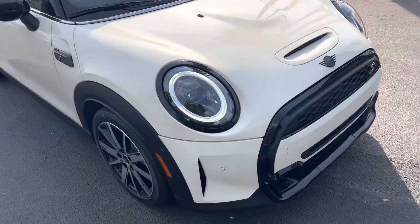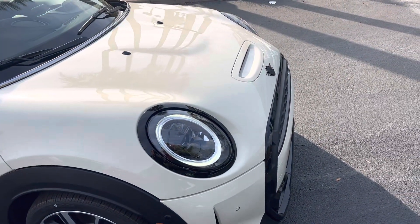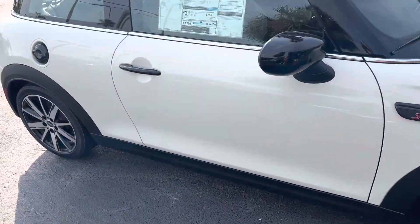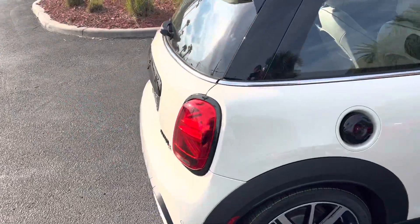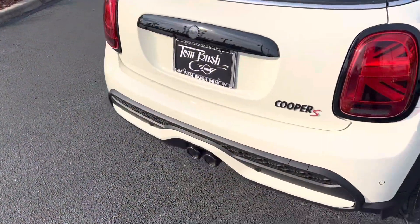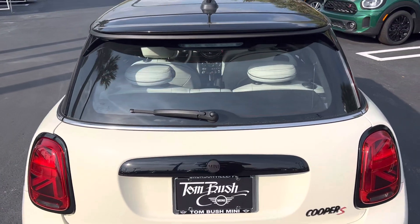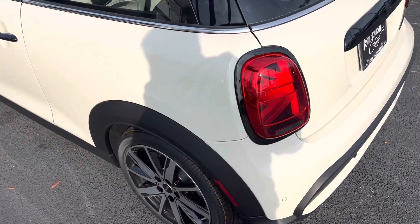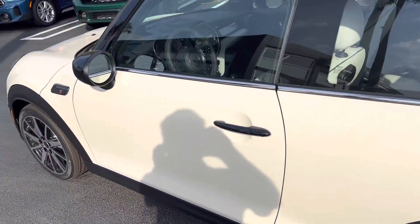As you can see, it does also have the piano black exterior package, which includes the headlight rings, tail light rings, even the Mini logo on the bonnet, the door handles, the fuel filler door, the boot area, the exhaust tips, and even the Cooper name — all piano black. You can also see the Union Jack tail lamps and the wheels that this particular model has.